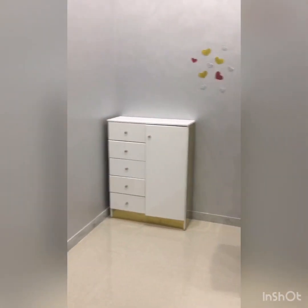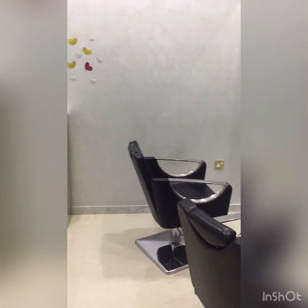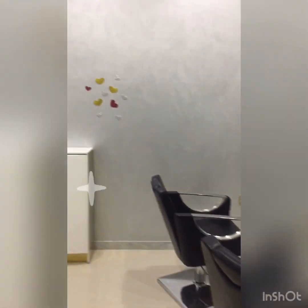And this is our makeup area, where we do makeup services.